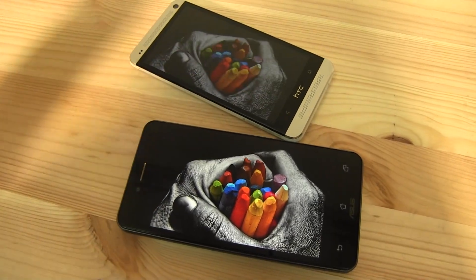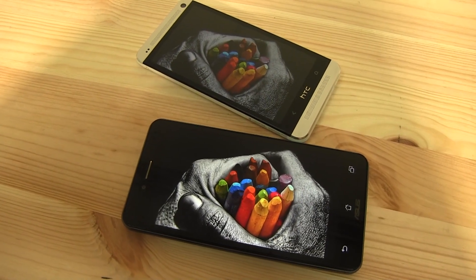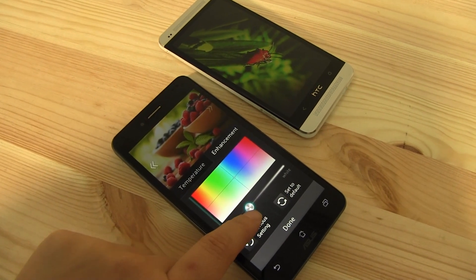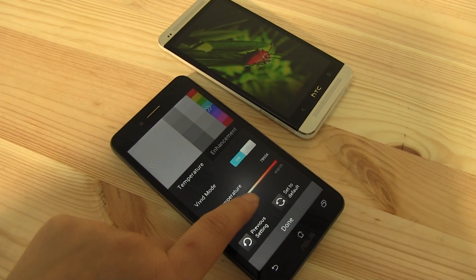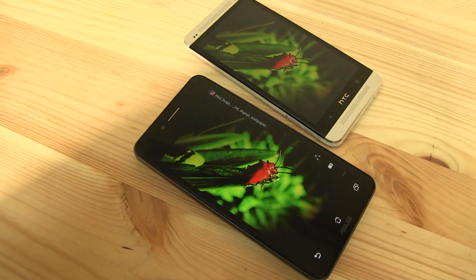Looking at a series of photos, some whites look whiter and some blues look bluer depending on the device. The ASUS PadPhone Infinity comes with ASUS Splendid, which can increase vibrancy, bump up contrast, make whites whiter, blacks blacker, and cool or warm the screen. So you can actually customize your display a bit more with the PadPhone Infinity.